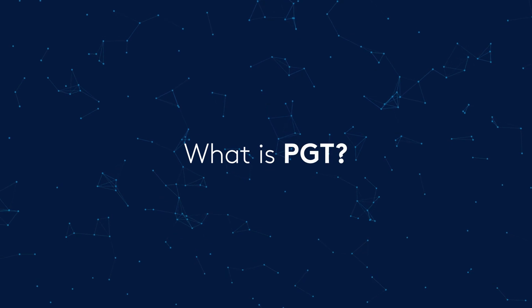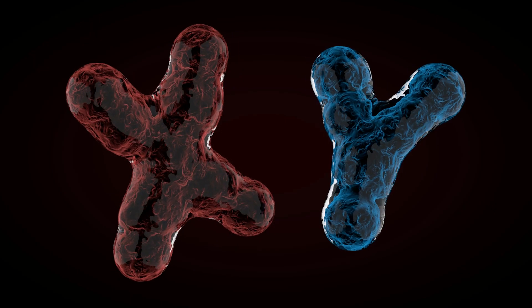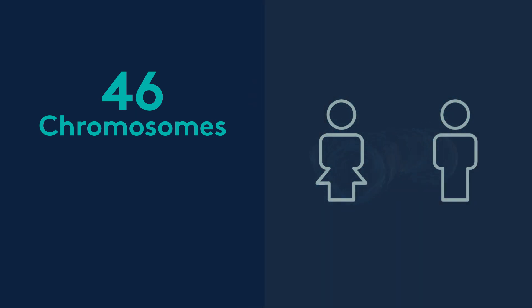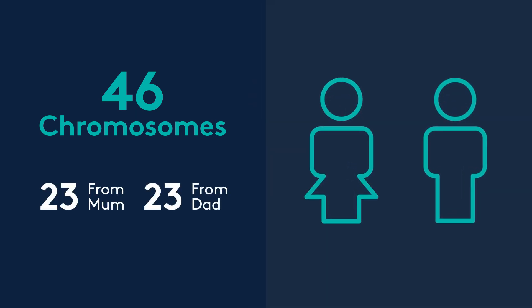Pre-implantation genetic testing is a test that allows us to see the chromosomes inside the embryo. Chromosomes are in each and every cell — we all carry, or should carry, 46 chromosomes: 23 come from our mum and 23 come from our dad. Chromosomes carry all the genes; they are the genes that make you who you are.